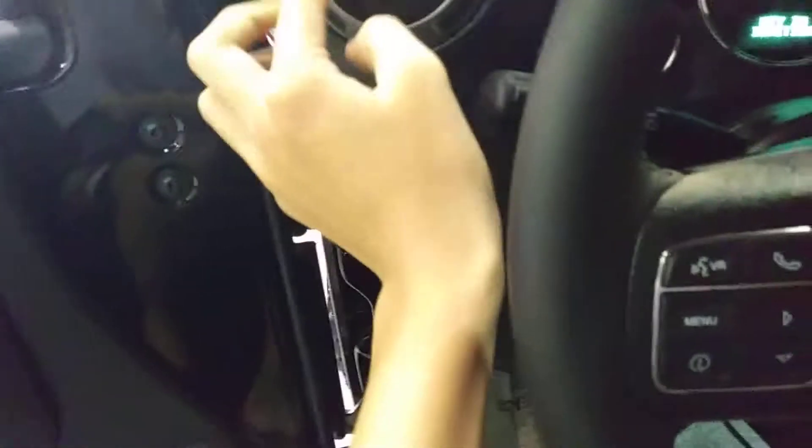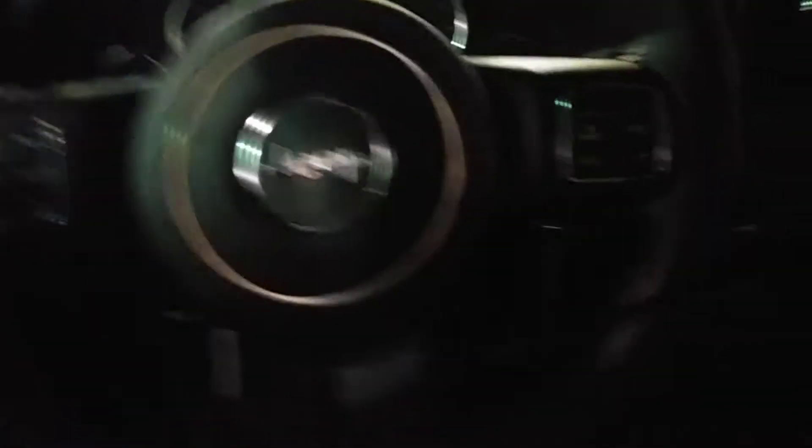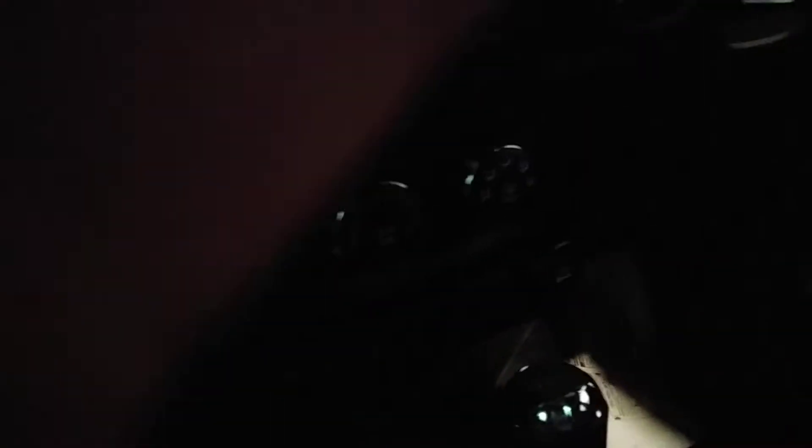Insert the key in the ignition. Air vents right here — you can adjust them or have them locked. Lock and unlock. The steering wheel is nice and leather wrapped, with air vents right there.